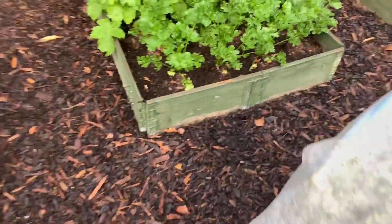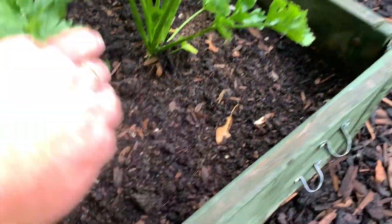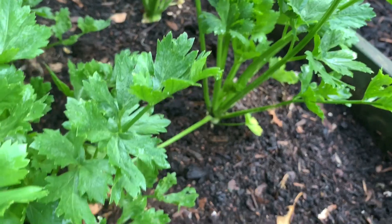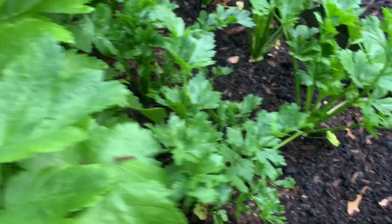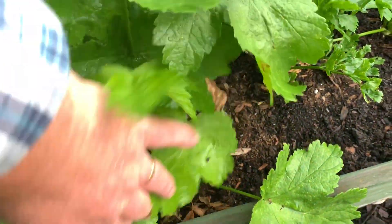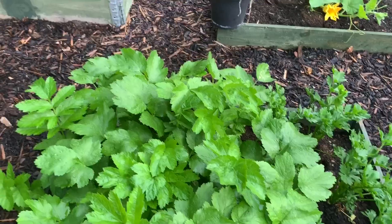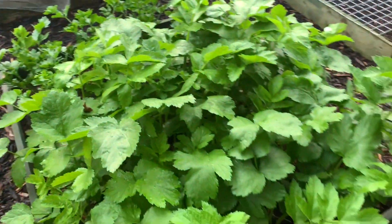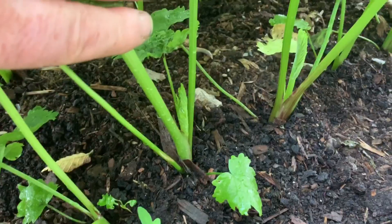Just in front — celeriac. Those are starting to come on. You do take the outside leaves off these as they grow and keep them well watered. But they look quite well, and it looks like they might get crowded out. And the parsnips look well too — a nice green. It looks like they could crowd out the celeriac, as you can see.